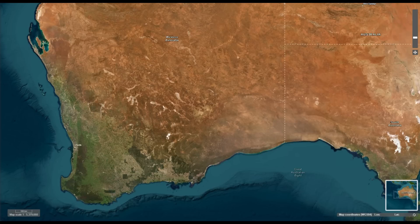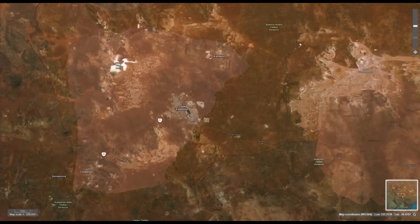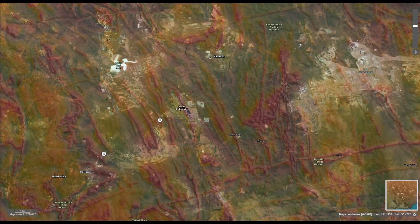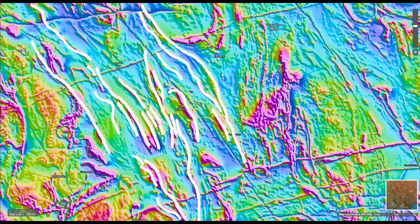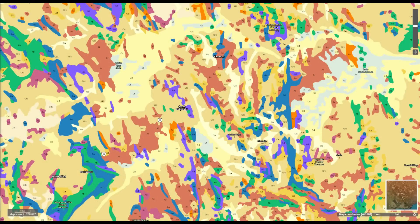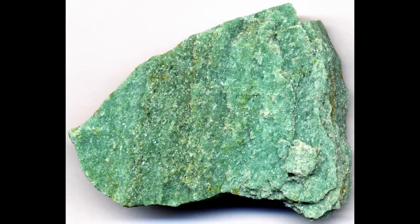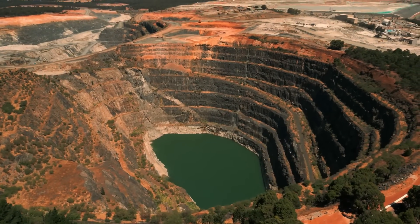The gold fields are located within the Yilgarn Craton's greenstone belts, composed of ancient volcanic and sedimentary rocks. A greenstone belt is a geologically significant zone composed of ancient volcanic and sedimentary rocks that have undergone metamorphism. These belts are typically found in the Archean and Proterozoic terrains and are some of the oldest parts of the Earth's crust. They are named greenstone because of the greenish hue imparted by minerals which form during the metamorphic processes. Greenstone belts are globally significant for their rich mineral deposits, particularly gold.